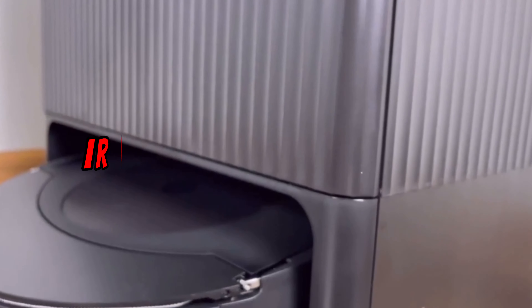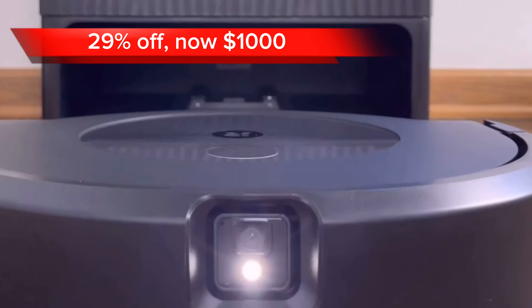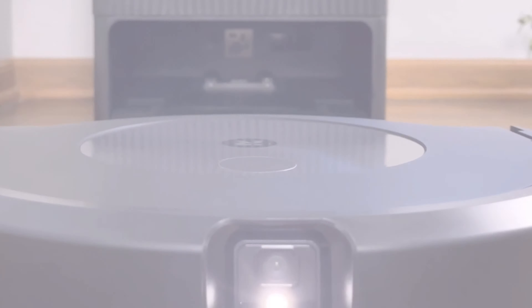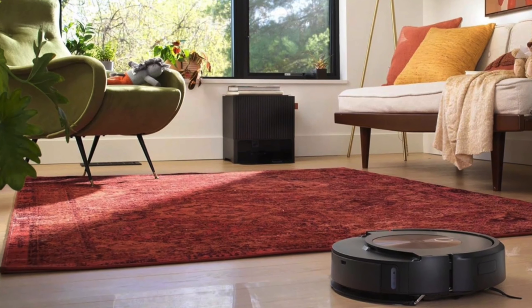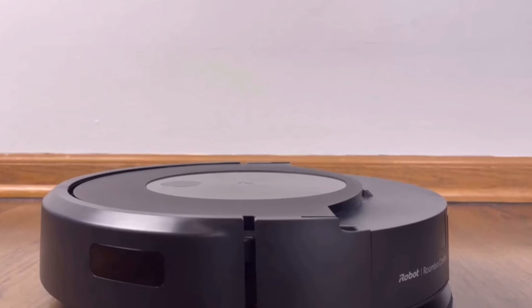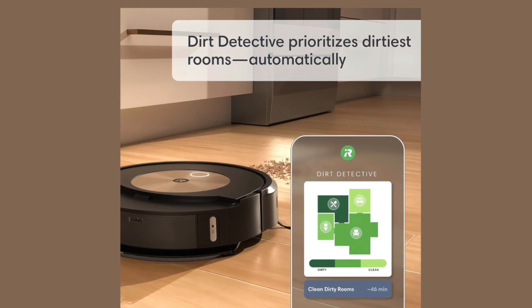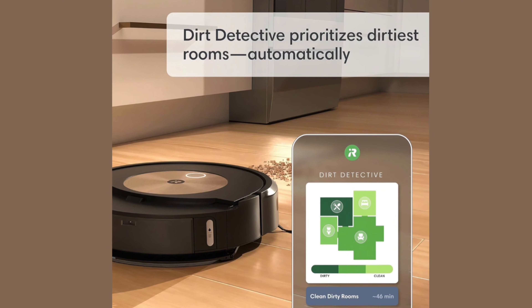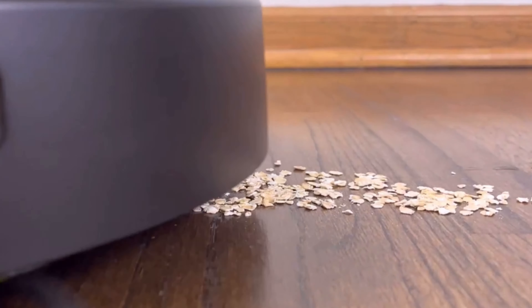At number 8, we have the iRobot Roomba Combo J9. At 29% off, the vacuum is $1,000. This powerful and intelligent robot vacuum and mop combines powerful suction, precision mopping, and self-emptying capabilities to deliver exceptional cleaning. It features precision vision navigation for intelligent navigation and a clean-base automatic dirt disposal for hands-free cleaning.